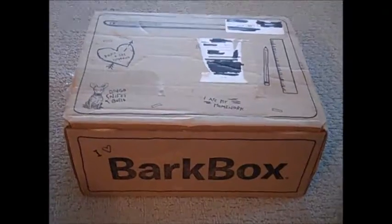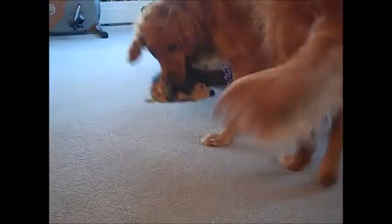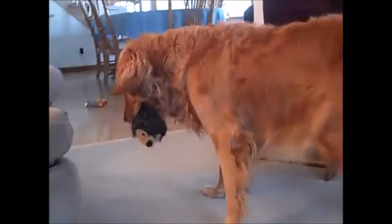Hi everyone, it's Missy and it's that time again — it's BarkBox time! She brought Hedgie, which is like her favorite toy from the last BarkBox, but I'm sure she's ready for the new one.